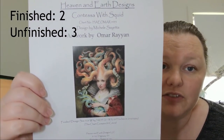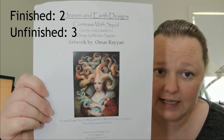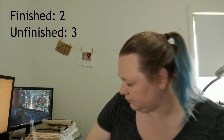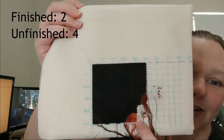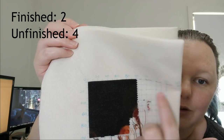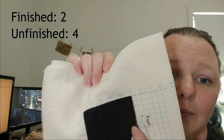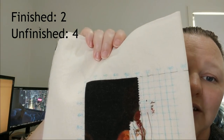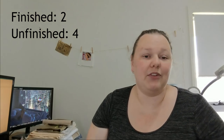Number six is Contessa with Squid by Heaven and Earth Designs — the artwork is by Omar Rayyan and she's super cool. My goal was to finish page two. I did not. This here is the corner of page one, and page two would have taken up pretty much all of this gridded area. I only worked on it for one day at Mania — probably around 350-400 stitches. Not finished; that will carry over to next year's Year of Whips.